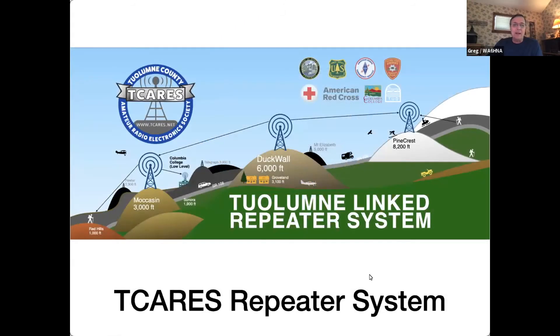This is a schematic of our TCARES repeater system. The original repeater was on Moccasin Peak at 3,000 feet, out in the valley near Don Pedro. Then we have Duck Wall, our main repeater, up on a 6,000-foot mountain just to the east of Sonora and north of Groveland. We also have another repeater up at Pinecrest at the 8,200-foot level at the very top of the chairlift on Dodge Ridge.